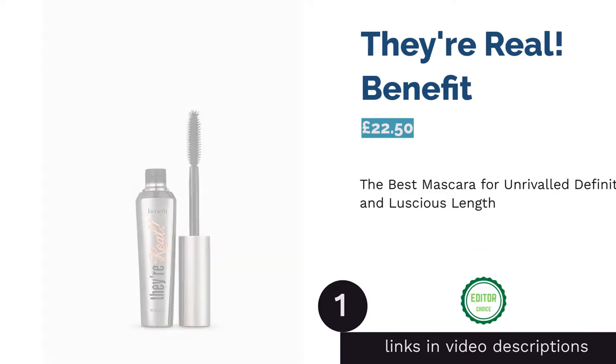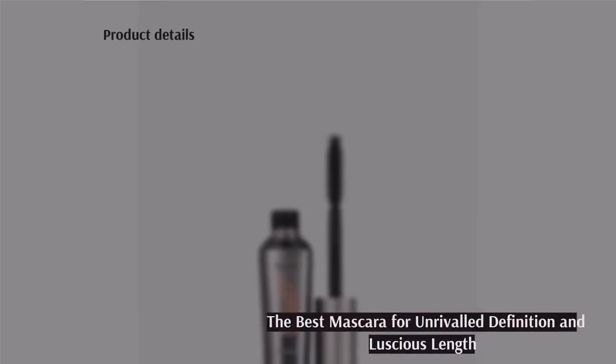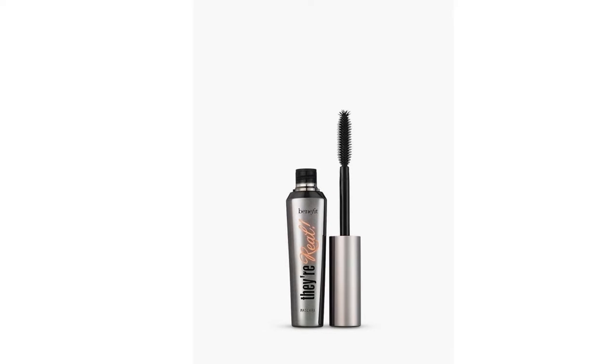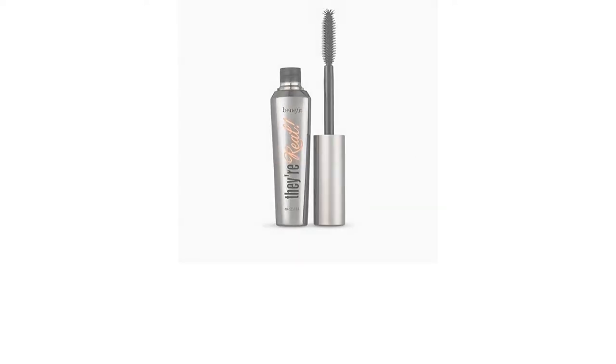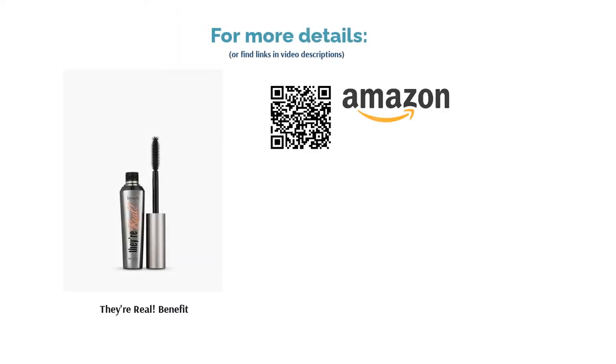The first product on our list is They're Real by Benefit. This one really is a corker. Although it isn't a trendy tubing mascara, Benefit's They're Real lengthens and thickens lashes in one fell swoop. The clever brush has sharp yet delicate spikes which expertly divide lashes and coat them in color. For a top-up, use the extra spikes on the wand end to coat each hair in a second helping of mascara for glossy black lashes guaranteed in moments. Make sure you don't blink and miss this makeup must-have.